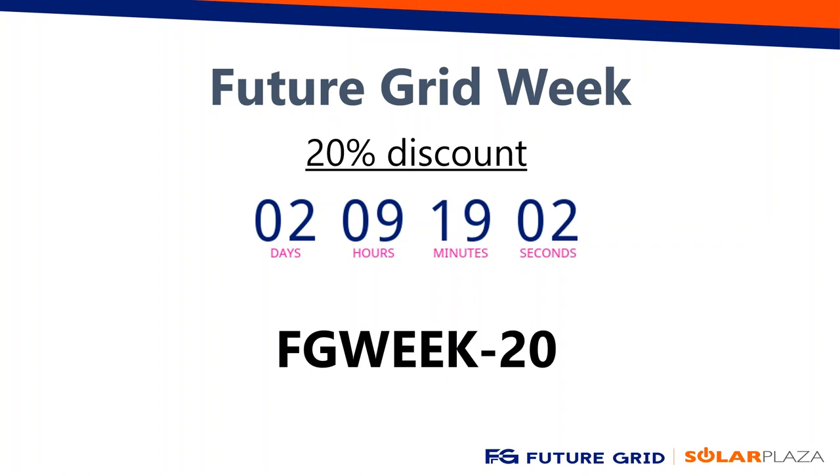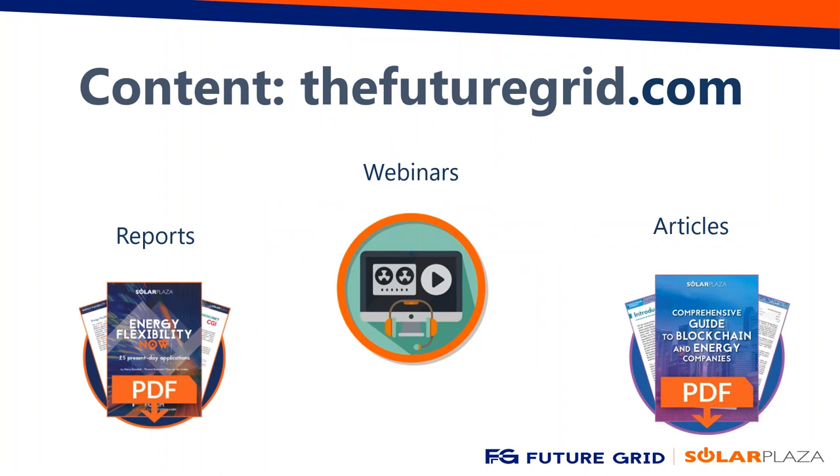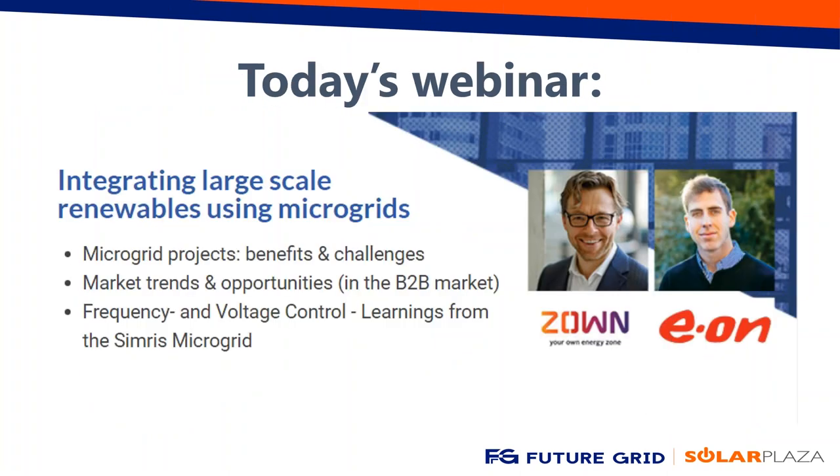This is all part of Future Grid Week. Also part of Future Grid Week is a 20% discount on our Future Grid Labs in December — it runs until Friday night. Use promo code FG-week-minus-20 to get your 20% discount during registration. Besides webinars, we also have interesting reports and articles on our website, thefuturegrid.com. It's worth visiting and signing up for updates to get all this free content in your email.